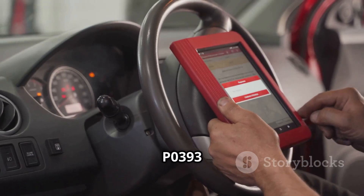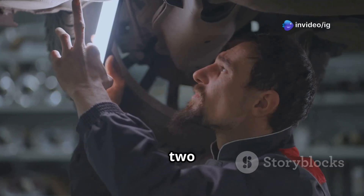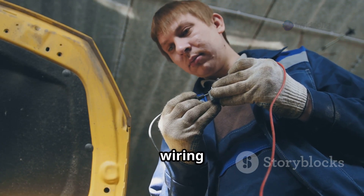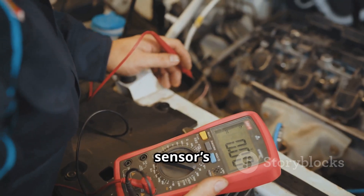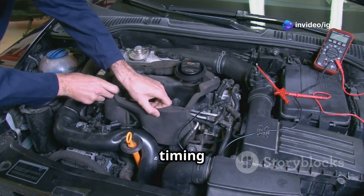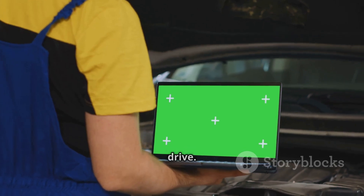Now how do we fix the P0393 error code? Step 1: use an OBD2 scanner to check for additional error codes. Step 2: locate and inspect the camshaft position sensor B on bank 2. Step 3: examine the wiring and connectors for any damage, corrosion, or loose connections. Step 4: test the sensor's voltage and resistance using a multimeter — if it's out of spec, replace it. Step 5: inspect the timing chain or belt for misalignment or wear. Step 6: clear the error code with an OBD2 scanner and take a test drive.